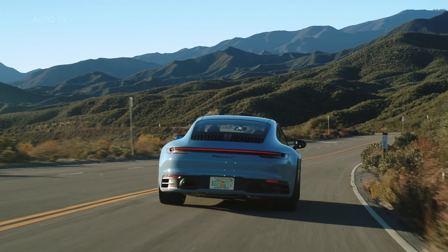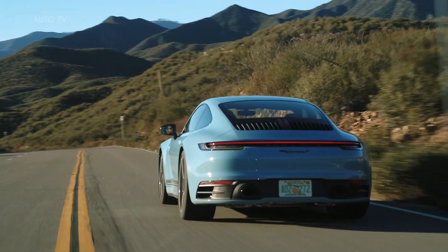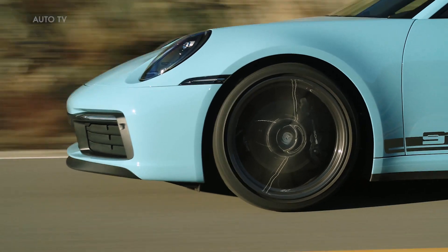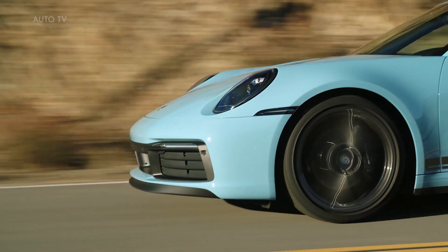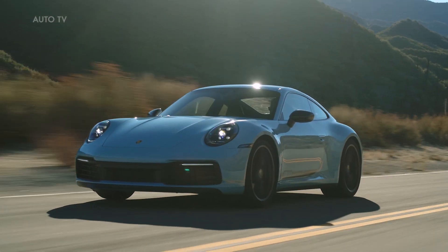The standard 911 Carrera T features a 7-speed manual gearbox; an 8-speed PDK is also available. The rear seats are omitted. Featuring a sports suspension with 10mm lowering and reduced insulation, the new 911 Carrera T is the epitome of purism and exhilarating driving pleasure.